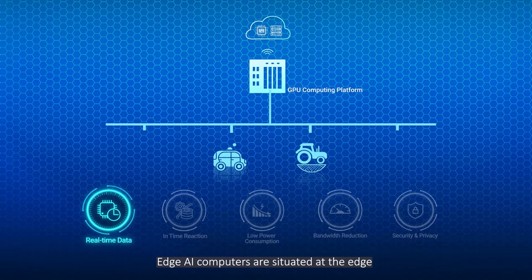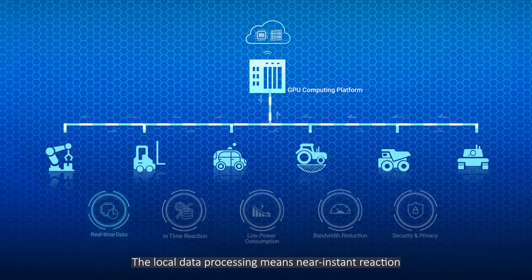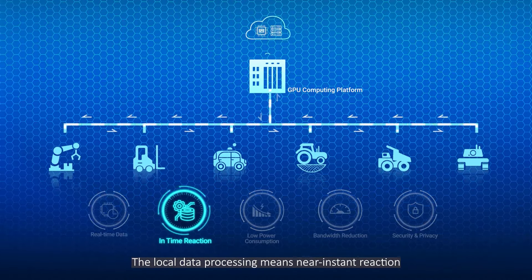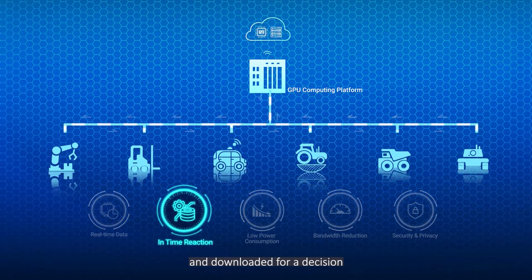Edge AI computers are situated at the edge, so data and decisions are processed locally. The local data processing means near-instant reaction, as the data does not need to be uploaded and downloaded for a decision.